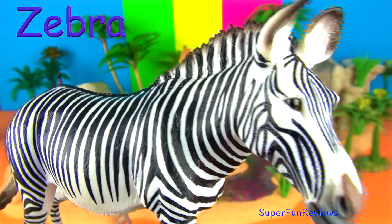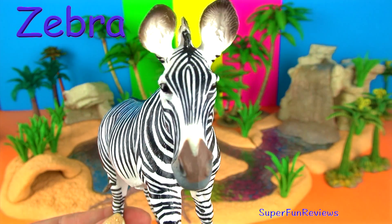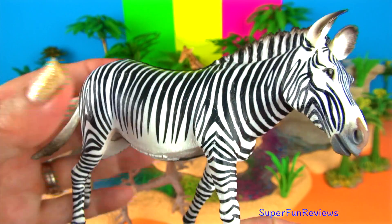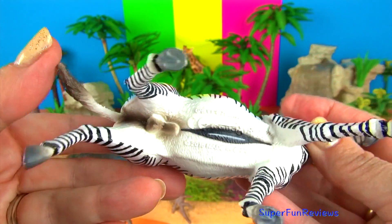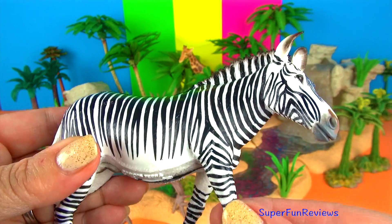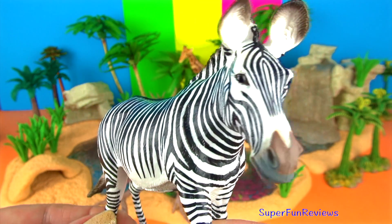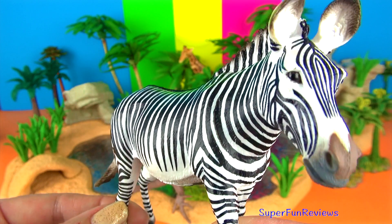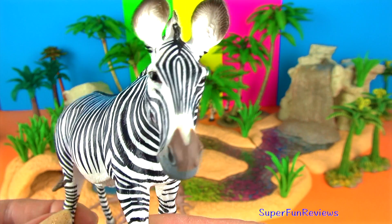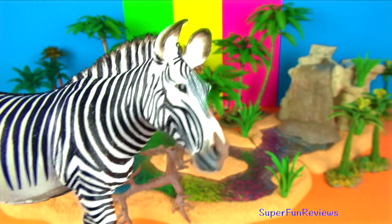The zebra. This is Grevy's zebra and it is the largest of the equids, with a long head and neck and slender legs. The glossy coat is patterned with black and white vertical stripes that are much narrower than those of the plains zebra and travel down the legs to the hooves. The tall upright mane is also striped in a pattern that continues on from the neck. A wide black stripe along the back is very distinctive and is bordered by white on the rump.